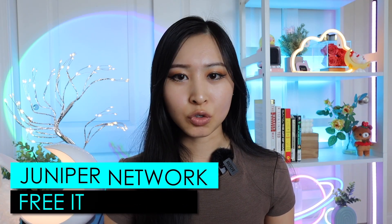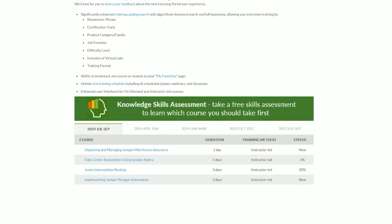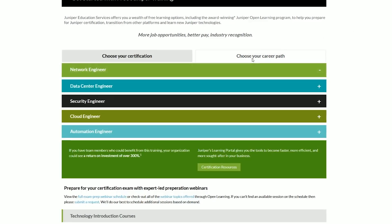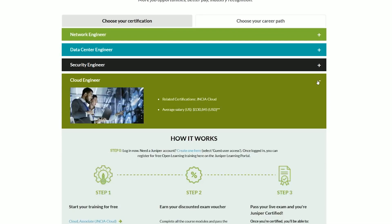Next up is the Juniper Networks free IT training. Juniper Networks is one of the leading IT networking companies in the world, and they provide free training based on the career path you're interested in. On their website, there's a 'choose your career path' option with different paths like network engineer, data center engineer, security engineer, cloud engineer, and automation engineer.